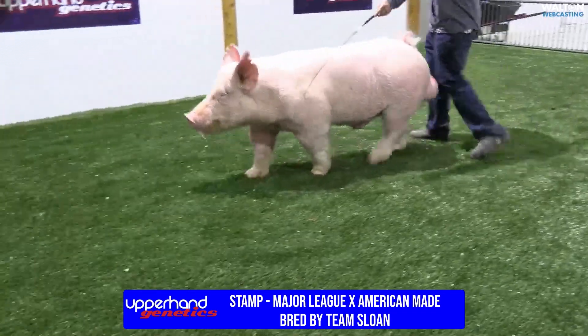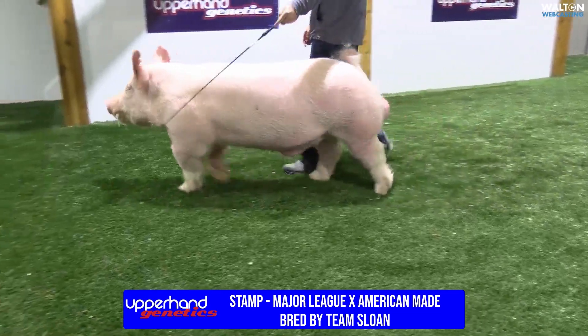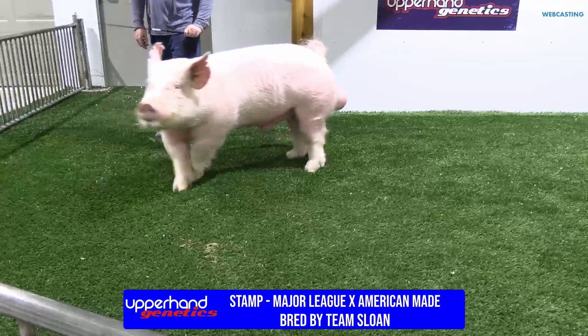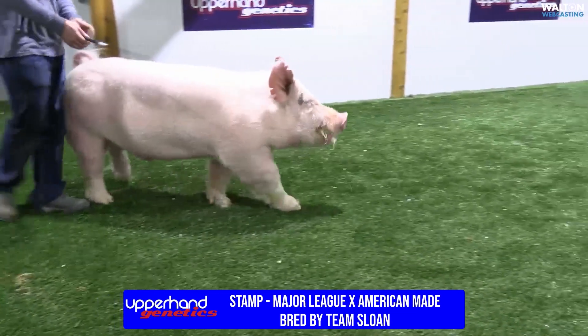These hogs, there were some solid white litter-made gilts. Mark Gray's daughter was very successful jackpotting one of those, and as well as some barrows that fed extremely well.